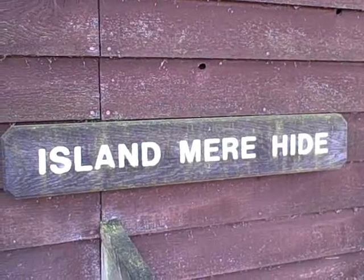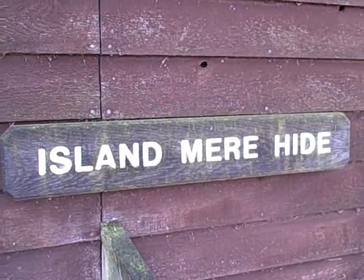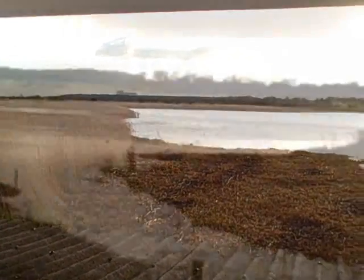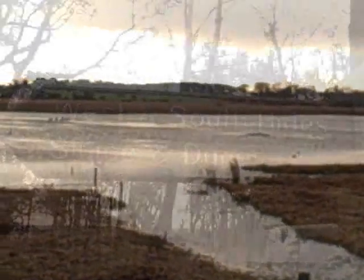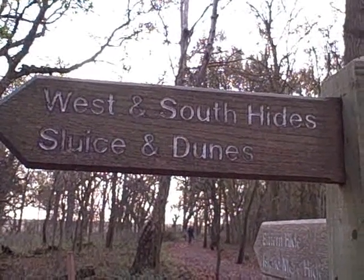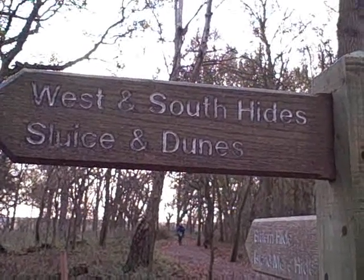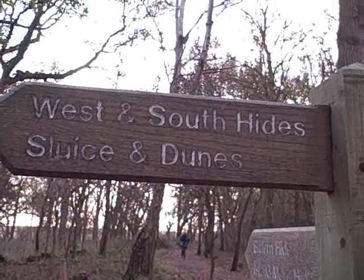About to enter Island Mere Hide. I think we're going to have our lunch in here. This is a view from inside Island Mere Hide. We didn't see too much at the Island Mere Hide, so we're moving on now. It was pretty quiet, but somebody before us had seen an otter. Sadly we dipped on that.